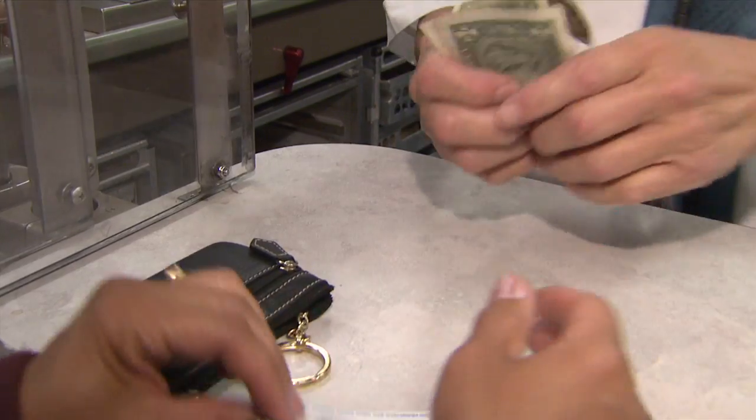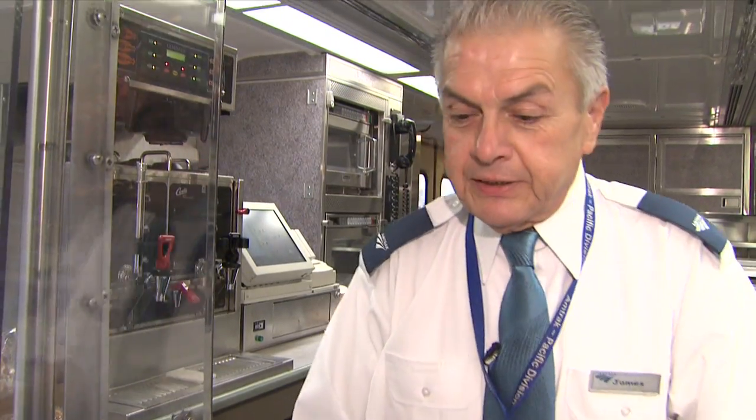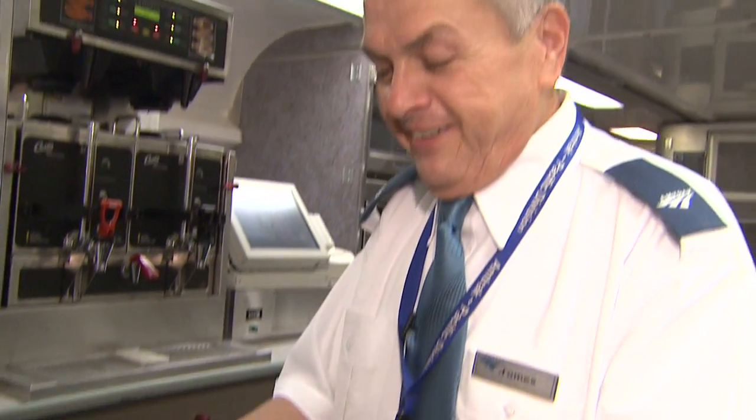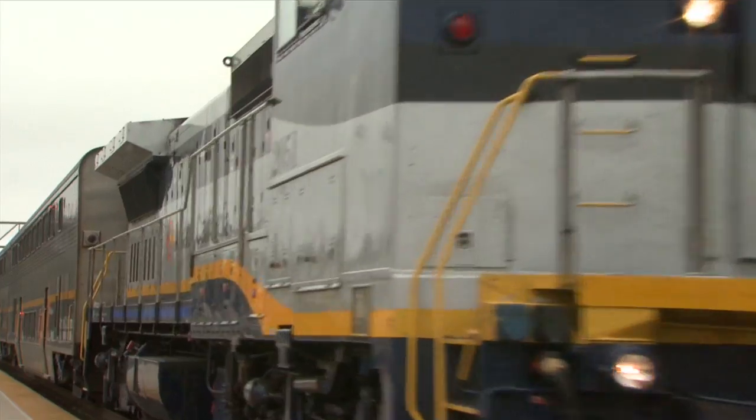Capital Corridor riders can buy their BART tickets on board the train, along with their coffee. Discounted BART tickets are one of the top sellers in the café cars, making the connection between Capital Corridor and BART easy.